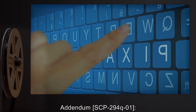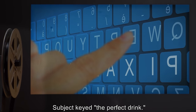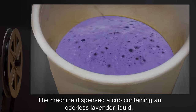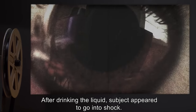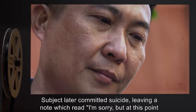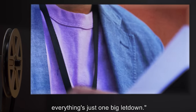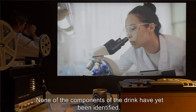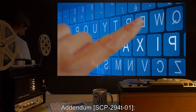Addendum SCP-294Q1: subject keyed in 'the perfect drink.' The machine dispensed a cup containing an odorless lavender liquid. After drinking the liquid, the subject appeared to go into shock and later committed suicide, leaving a note which read: 'I'm sorry, but at this point everything's just one big letdown.' Requesting such a drink again is highly discouraged. None of the components of the drink have yet been identified.